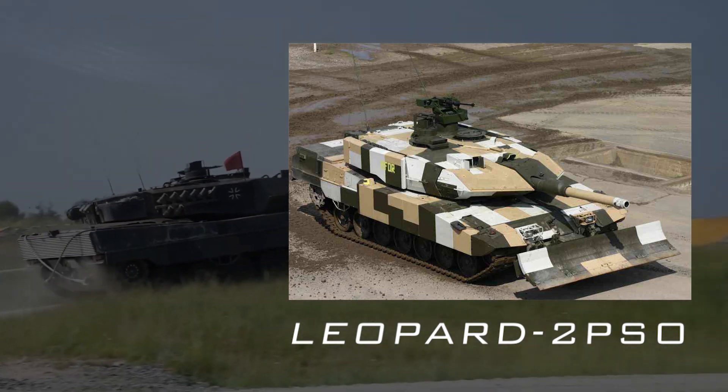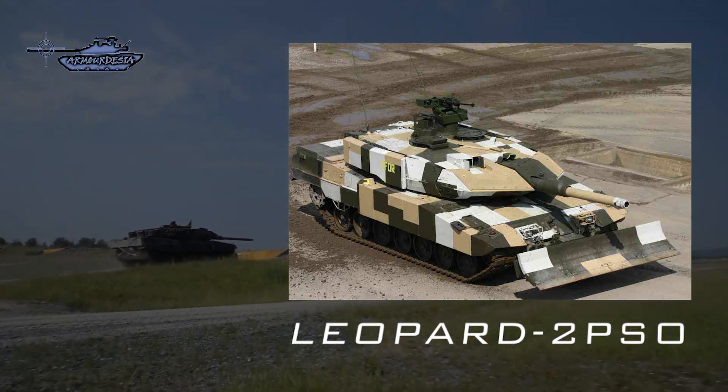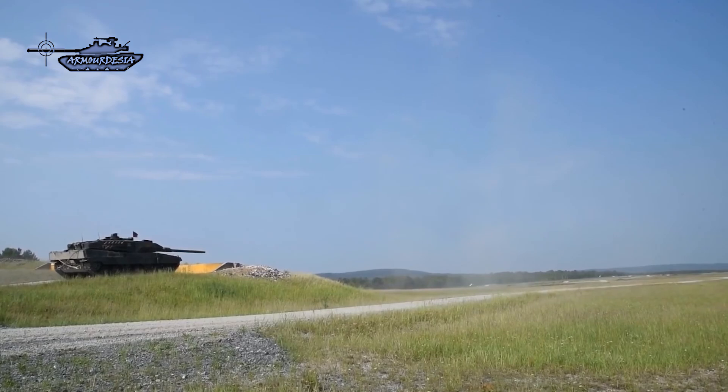The Leopard PSO (Peace Support Operation) is a version specifically designed for urban warfare, fitted with improved all-around protection, a secondary weapon station, and a short barrel gun for maneuvering on urban streets.